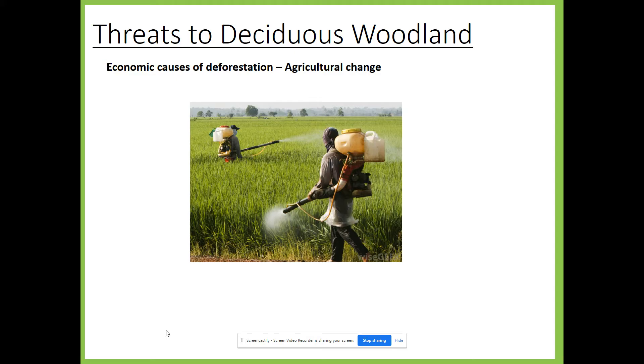A second threat which faces deciduous woodlands is agricultural change, which is just a term we use for farming. In around the 18th century we had an agricultural revolution — we were able to produce more food and we needed to because of a growing population, and it meant that many woodlands were cut down and the land was cleared to grow crops. More recently, in the last 100 years only about 7% of our ancient woodland was cut down for agricultural use, but even so farming has lots of negative consequences. Woodlands tend to be surrounded by farmland, which is sprayed with chemicals like pesticides and herbicides that often damage woodland species.